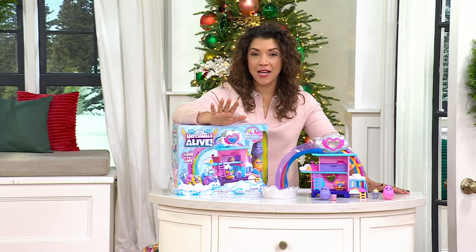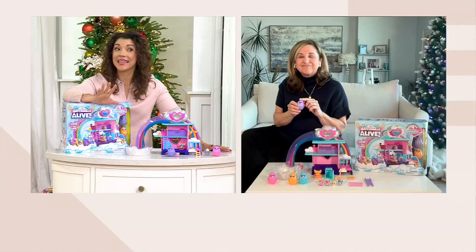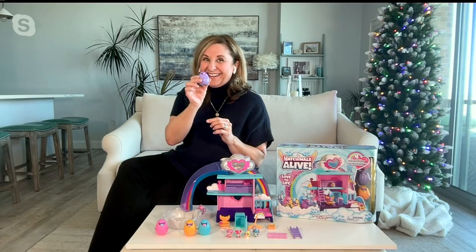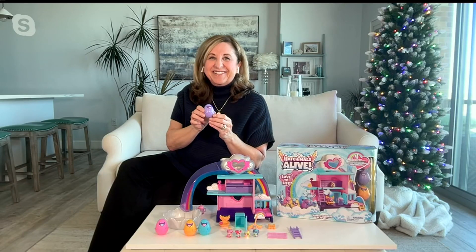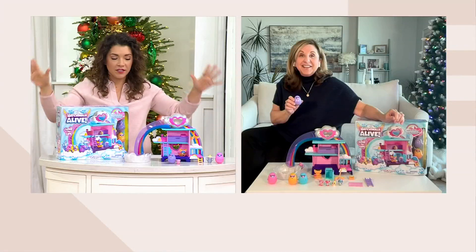It's awesome for ages three and up. Marci Cordetti is hanging with us — she's always got her finger on the pulse for some of the hottest toys, and Hatchimals is one of those. It's so good to see you again, Marci. For somebody that doesn't know what a Hatchimal is, can you explain the ultra universe of Hatchimals?